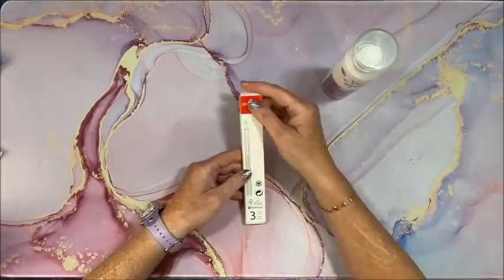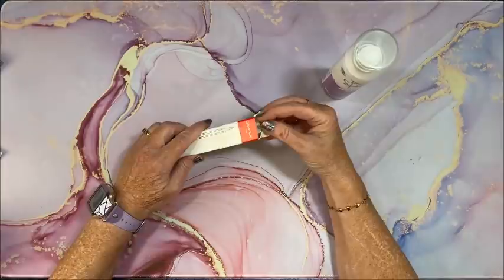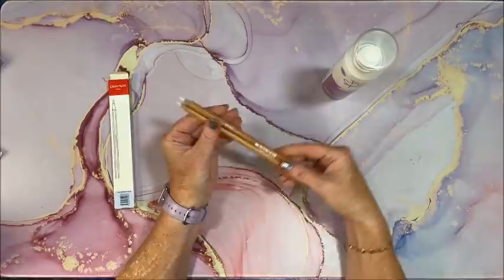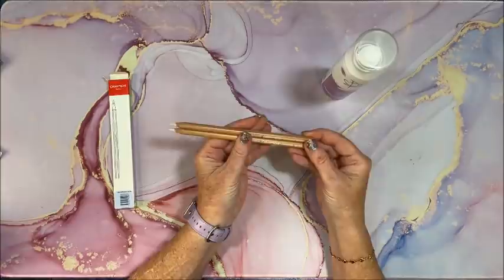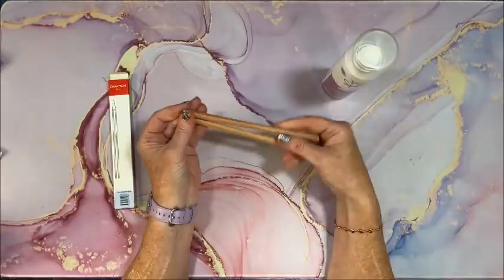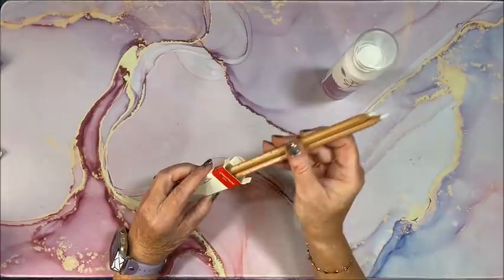I've been hearing how nice the new Caran d'Ache blenders are. I did have one of the full pencil blenders before and didn't really care for it, so I never really used it. But I've been hearing really good things about the pencil version they just came out with, so I went ahead and ordered a set of two from Dick Blick. They came in this past month and I haven't had a chance to use them yet, so looking forward to that.